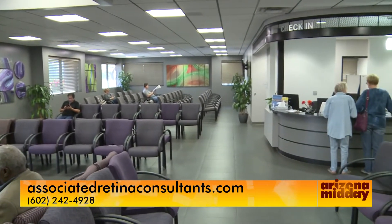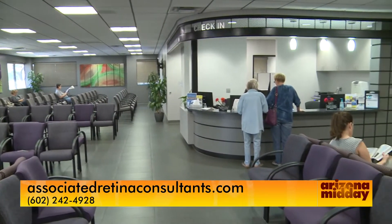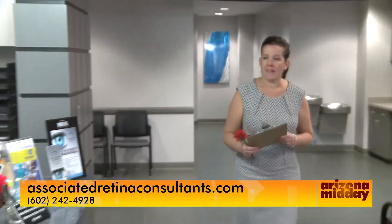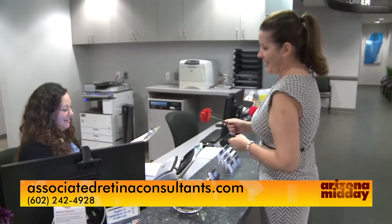If you want to make an appointment and learn more, visit Associated Retina Consultants dot com or call the number on your screen.